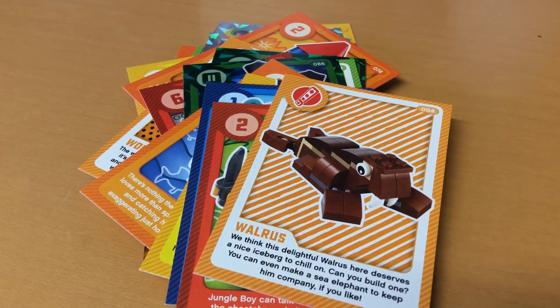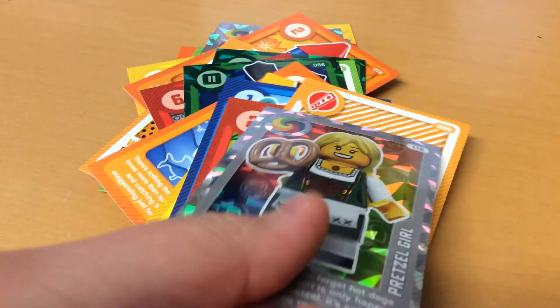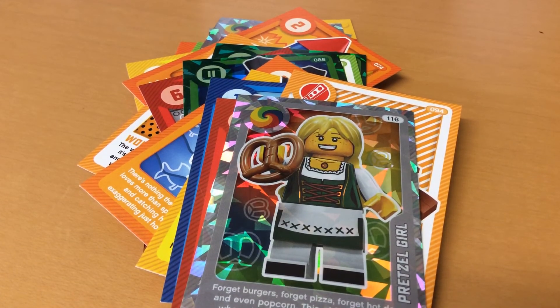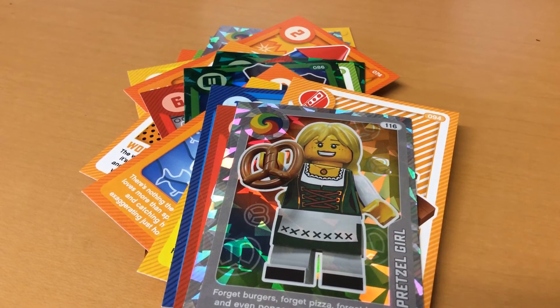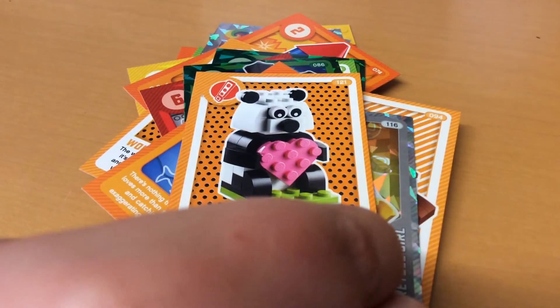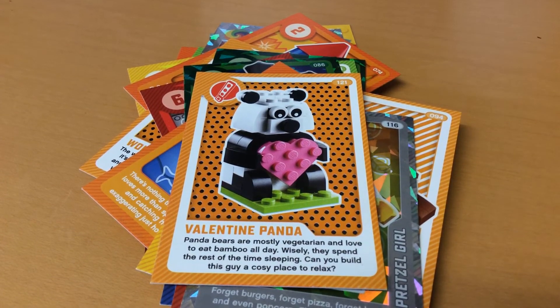Number 126 - it's a bit funny, I laughed the first time I got it. Number 116 is a pretzel girl - it's a mythic, cool! Next up, 121 is a Valentine's panda - that's so cute!